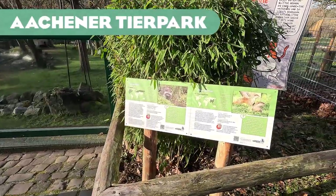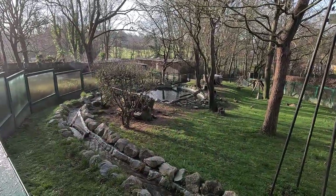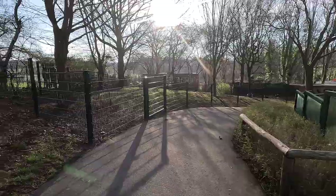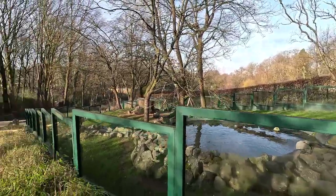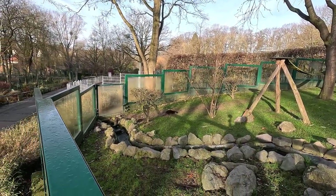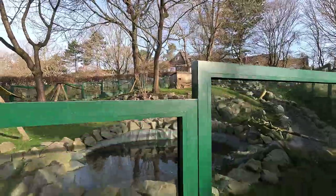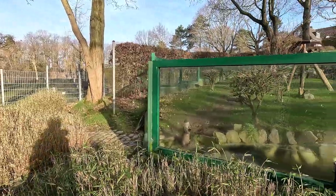Next up is the Aachener Tierpark in Germany — a pretty nice habitat with a nice little stream running through it and interesting glass fences going all the way around, even on the side where visitors don't come. The interesting thing about this habitat is the species mix: it's actually a raccoon and otter enclosure, which is very interesting since those two species don't really share a range in the wild except as invasives. An interesting choice, but yeah, that's pretty much all there is to see here.